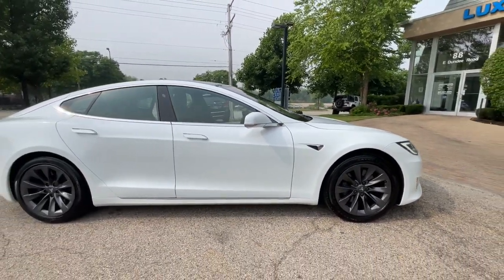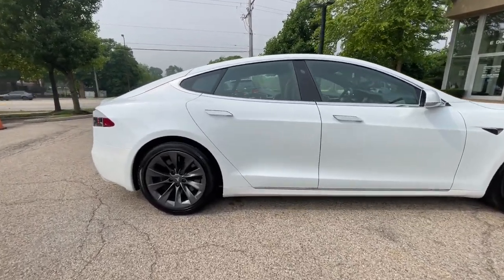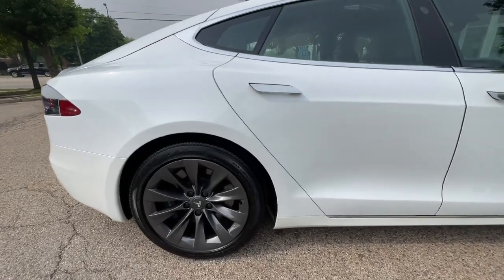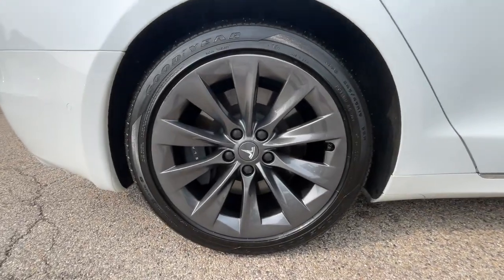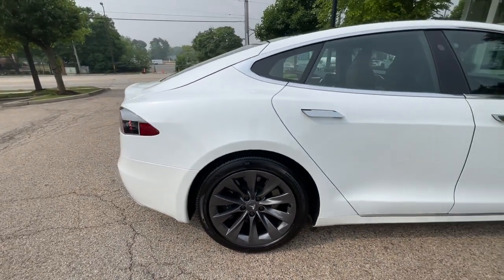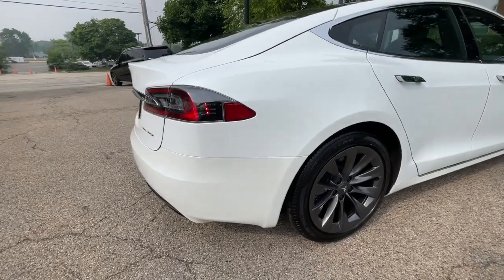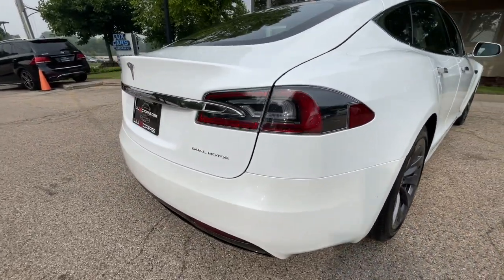Autopilot. Lane Departure Avoidance. Forward Collision Warning. Navigation System. Rear View Backup Camera. Panoramic Glass Roof. Bluetooth Audio Streaming. Heated Seats. Heated Steering Wheel. Top View Camera System. Front and Rear Parking Sensors. Power Trunk. 19-Inch Wheels.